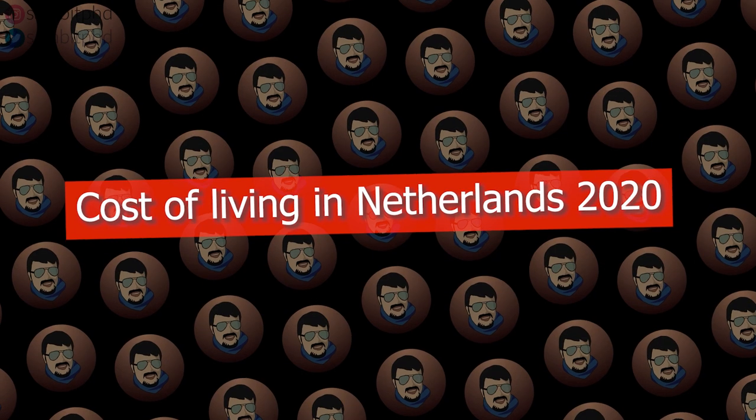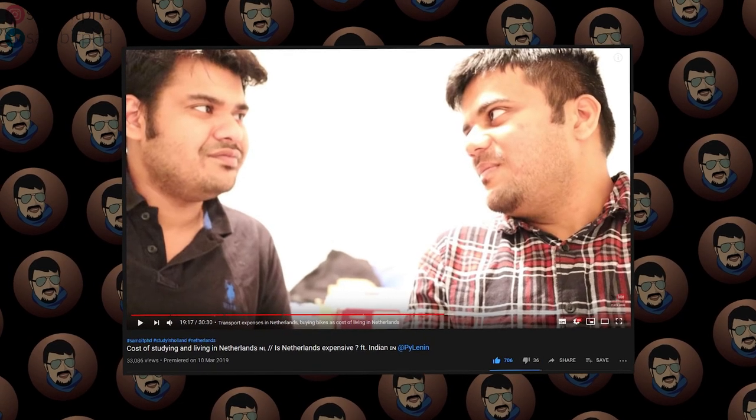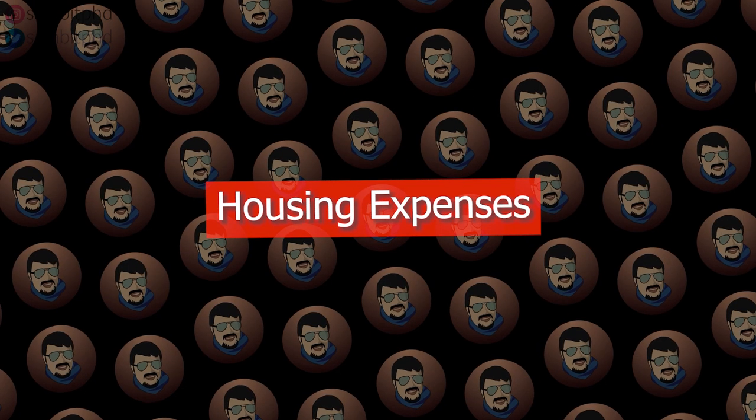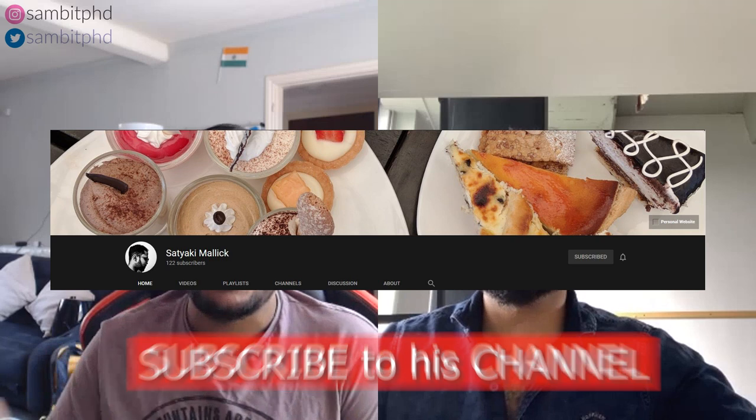Hello everyone, welcome to this video series on housing and living in Eindhoven. I've already made a video about cost of living, but this is specifically focused on Satyaki's experience of living around TU Eindhoven. In this video we are going to discuss in detail an overview of the cost of living in Delft, Netherlands, from the perspective of a student. We have with us a data science student from TU Delft, Leonid, who recently finished his masters. It will be very informative, so let's start.